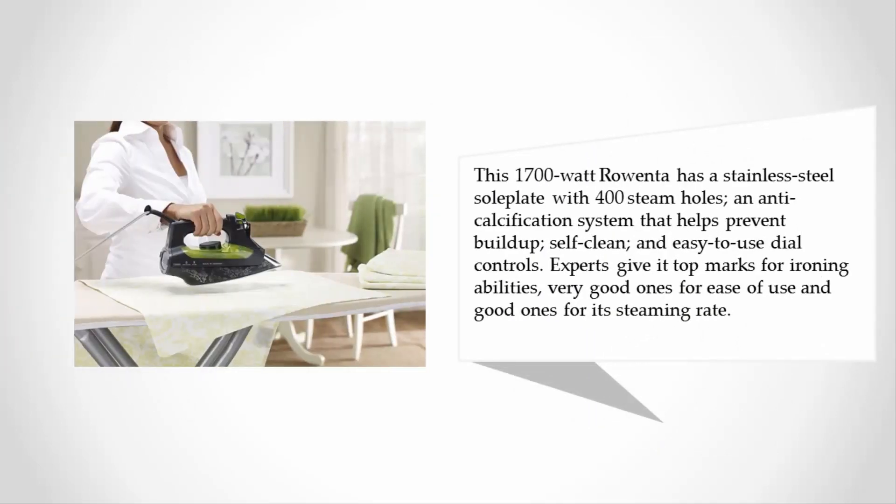This 1700-watt Rowenta has a stainless steel soleplate with 400 steam holes, an anti-calcification system that helps prevent build-up, self-clean, and easy-to-use dial controls. Experts give it top marks for ironing abilities, very good marks for ease of use, and good marks for its steaming rate.